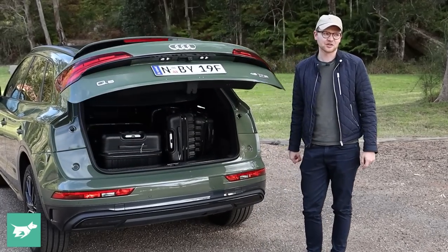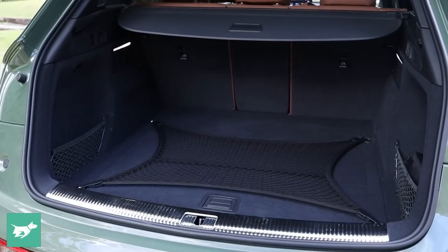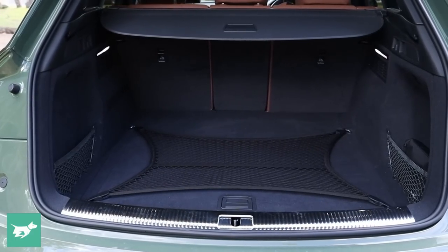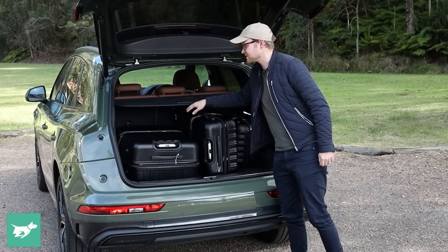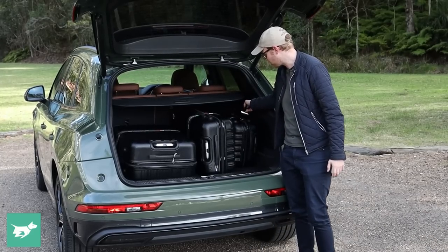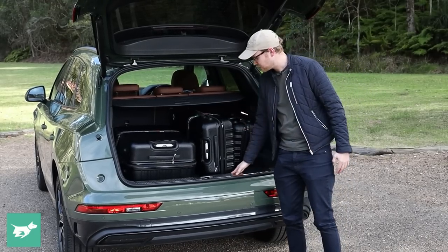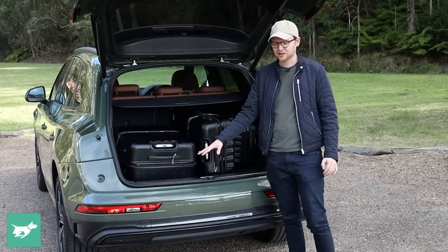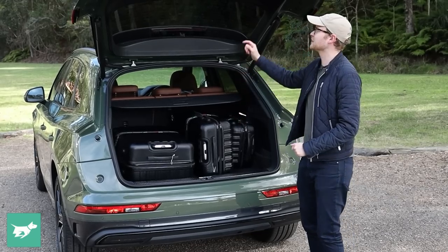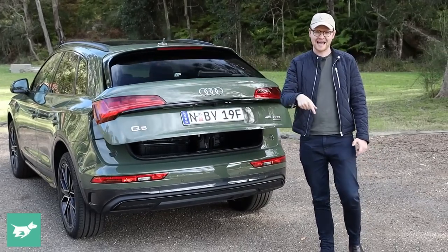Power tailgate is standard across the Q5 range, opening to reveal a perfectly serviceable boot. 550 litres of capacity is par for the course for the luxury midsize SUV segment. There's a sturdy cargo blind, remote releases to drop the back seats, plenty of hooks and nets so nothing rolls around causing annoying noises, a nice finisher to protect the paintwork, and a space-saver spare underneath the boot floor. Controls up top let you close the power tailgate or close it and lock the vehicle.